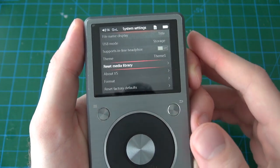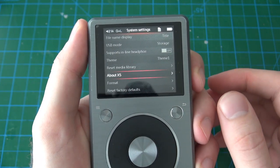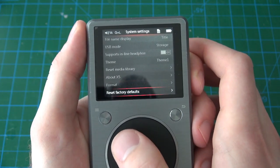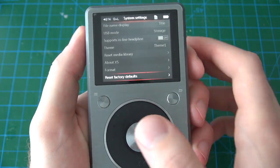Reset media library clears out all the meta information from your library. The about player section shows version number, serial number, and such. Format lets you delete all the content from your SD cards, and reset to factory defaults is also available.